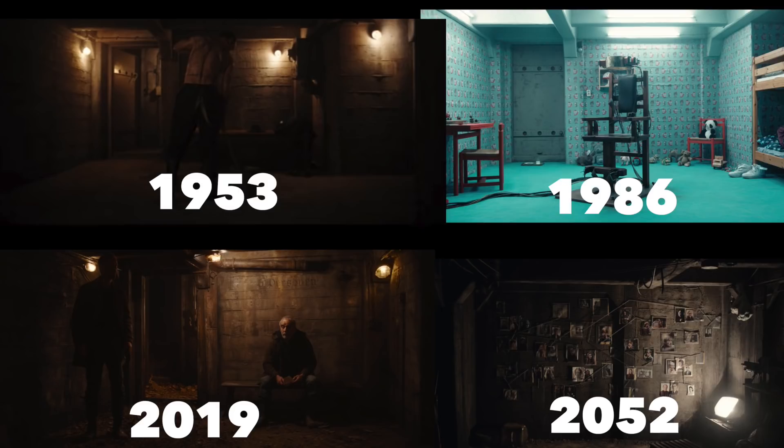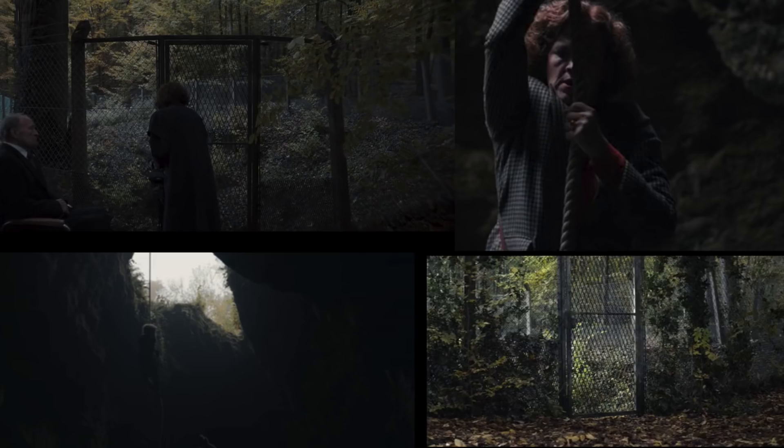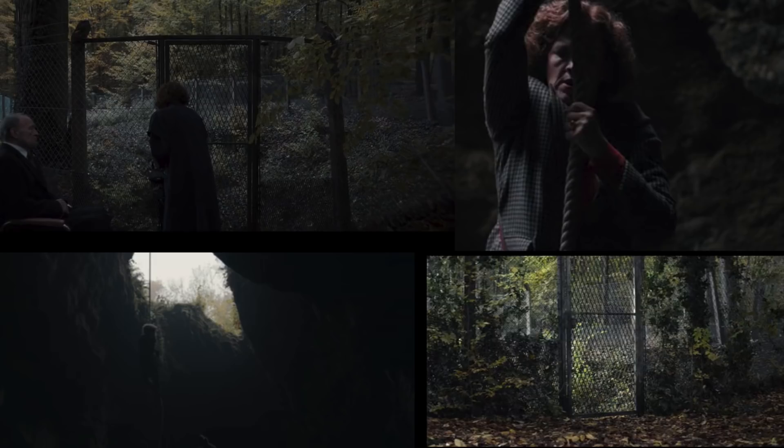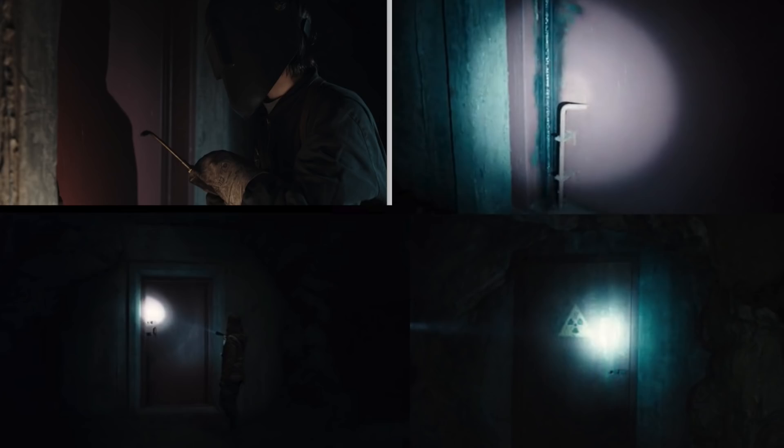Jonas says that within the caves is a wormhole — he does use that term. There are two ways to enter the caves. One is through a gate where you spelunk down. We've seen Claudia do this when investigating radioactive waste, and Charlotte when investigating the disappearance of the boys. Spelunking this way, you come to a door that Claudia — who ran the power plant — got Alexander, now the 2019 head, to weld back in 1986.